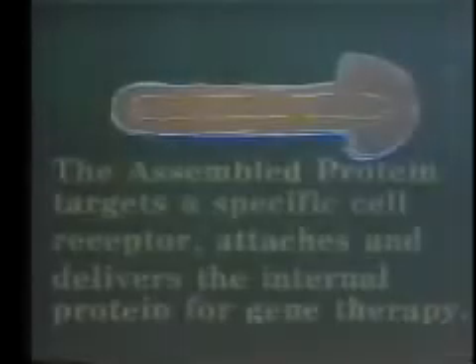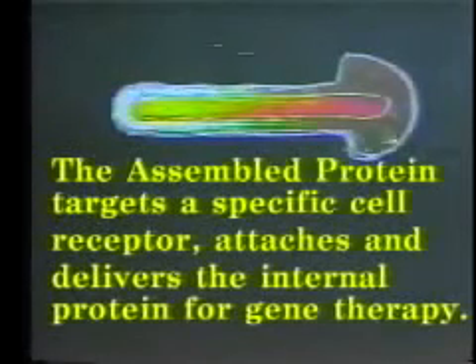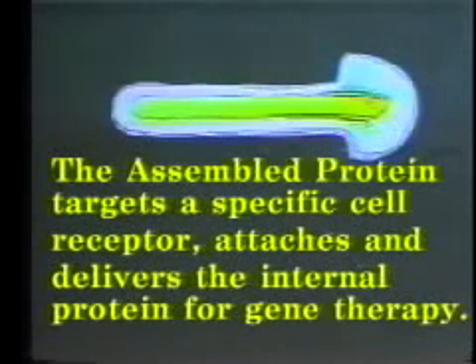A favorite combination in gene therapy is the simian virus envelope with your desired internal protein. The assembled protein targets a specific cell receptor using glycoproteins in the envelope, attaches and delivers the internal protein for gene therapy to alter the cell, producing the desired effects.